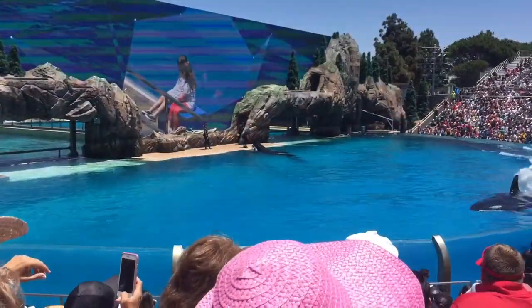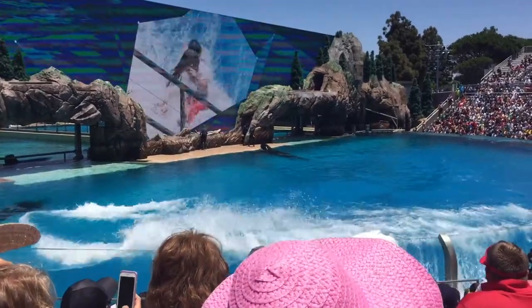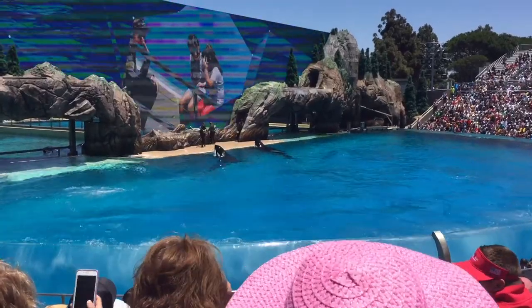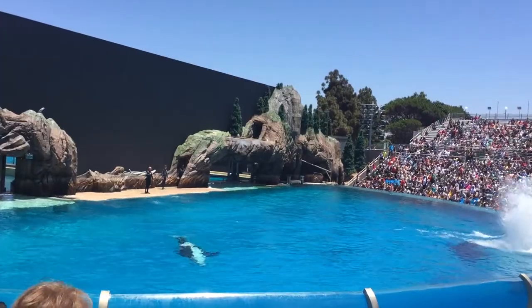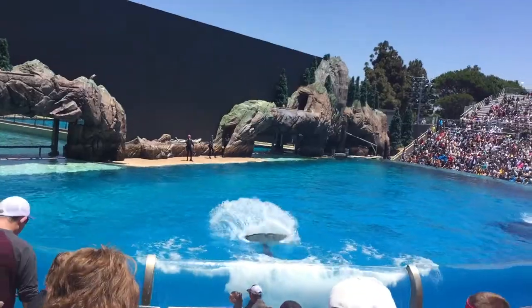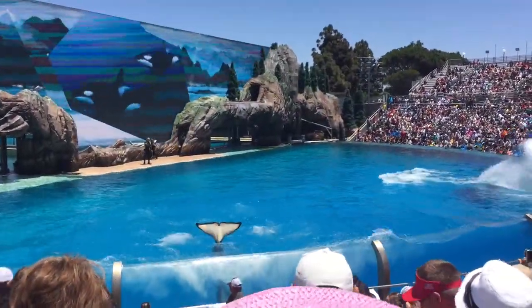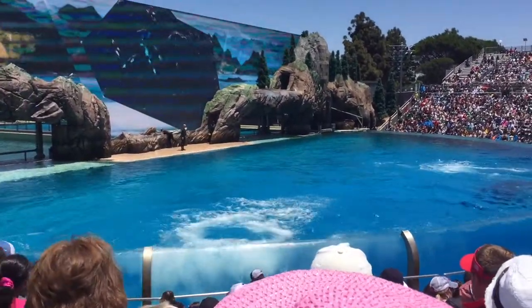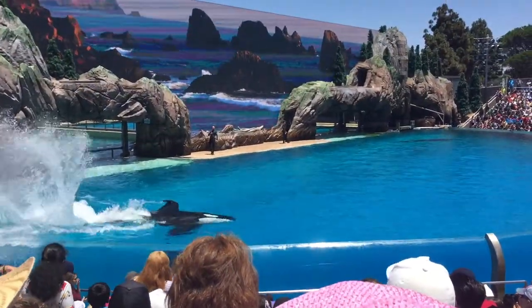The killer whales get ready — here comes the whale, here comes the wave! You guys did so good! You alright? The killer whales might just be stunning all of you!